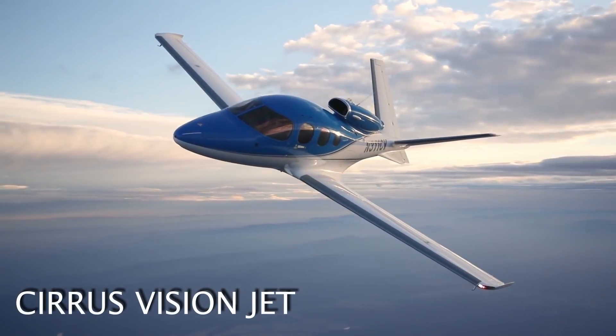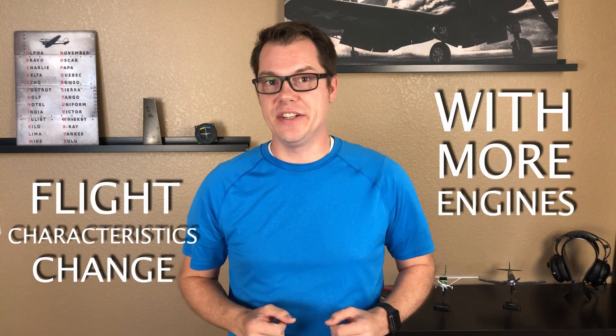Once you have your instrument rating, now you have to focus on your multi-engine rating. Believe it or not, a private pilot license limits you to using a single-engine airplane. And seriously, when was the last time you saw a single-engine jet? The flight characteristics of a plane change when you add additional engines, so to make sure pilots are safe, additional training is required when more engines are added — thus the need for a multi-engine rating.